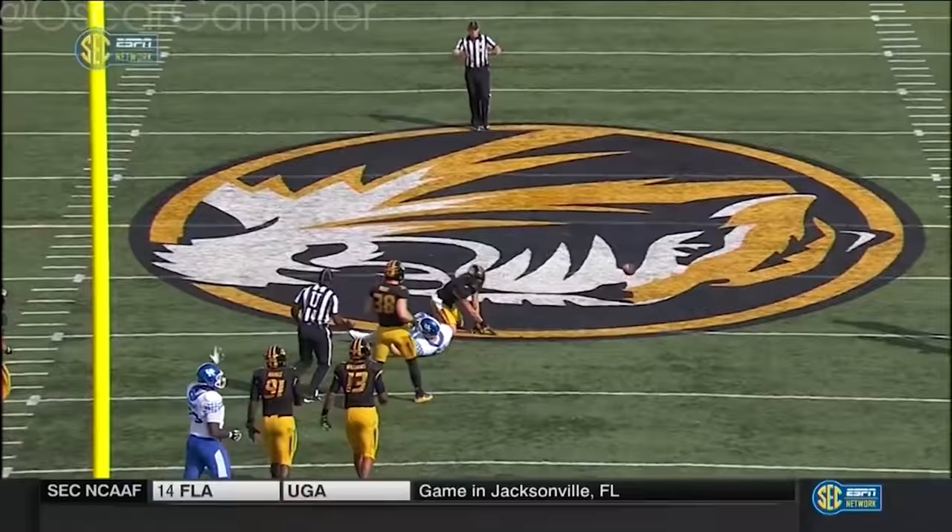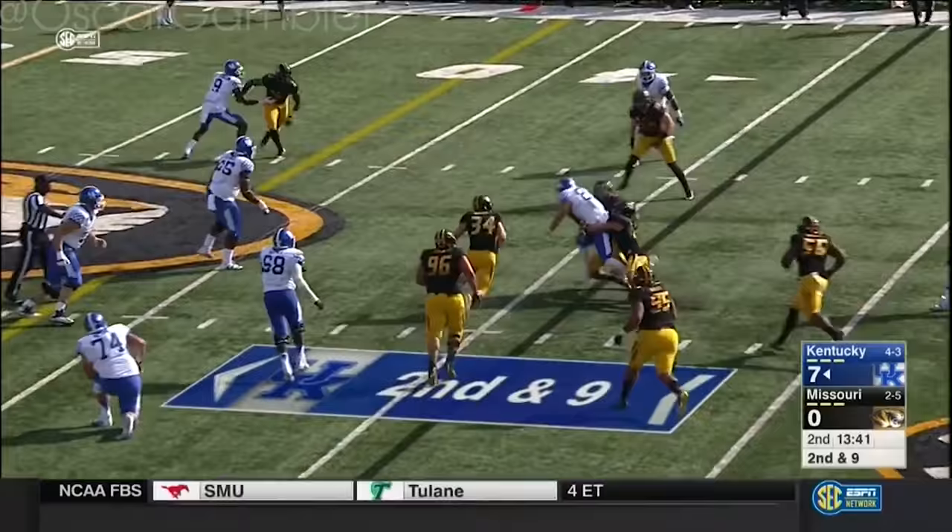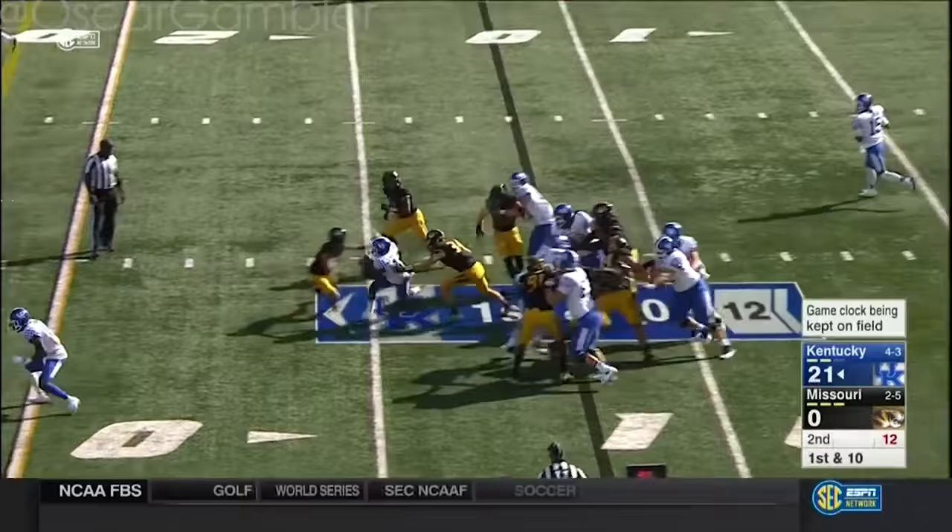Pressure coming. They set up the screen and it's tipped — what a grab by Greg Hart. Here's Boone again, finding room up the middle for a gain of five.